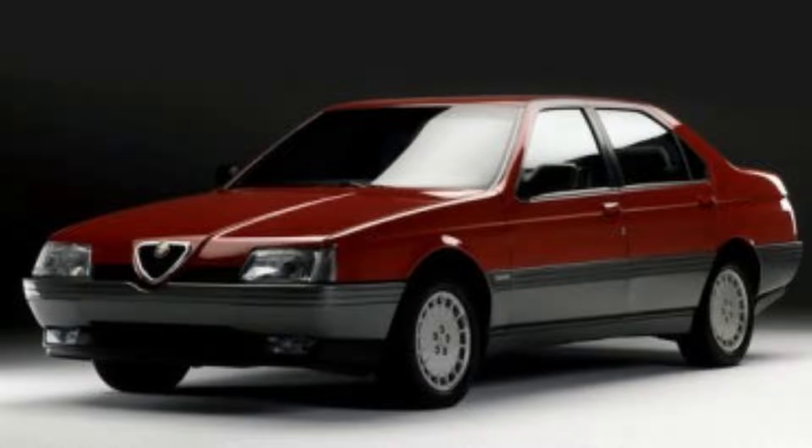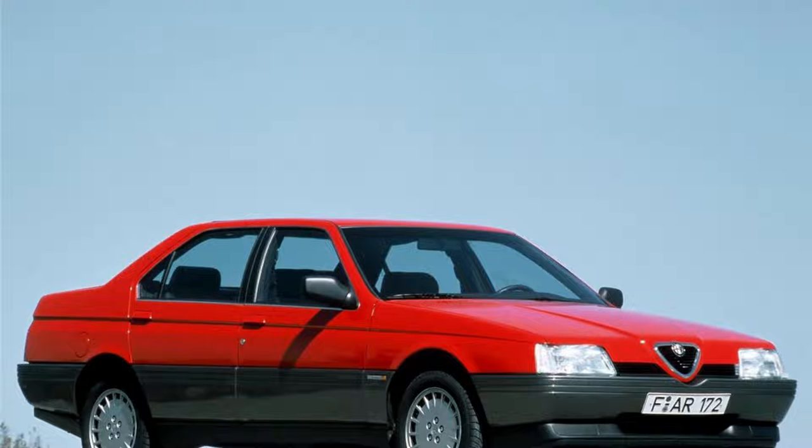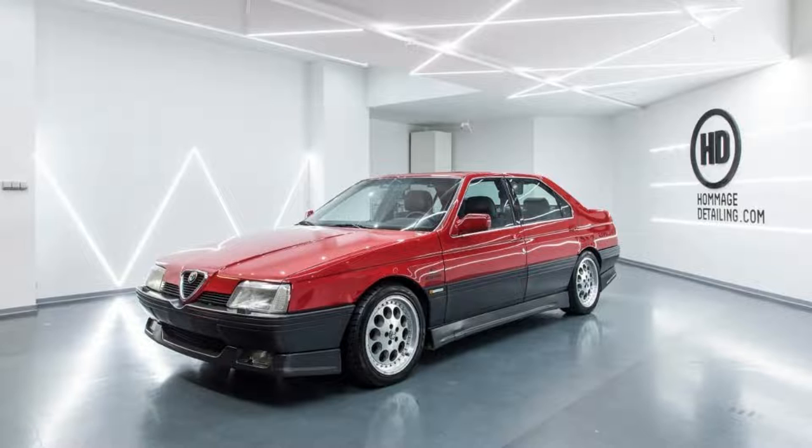The most powerful version was called Quadrifoglio Verde, which came equipped on models made between 2005 and 2008, when they were phased out by newer versions such as the Mito.